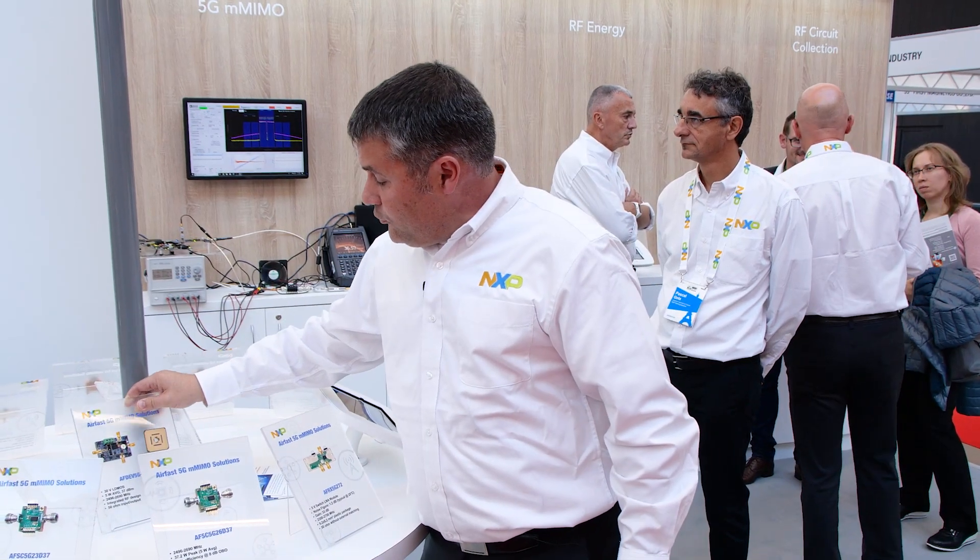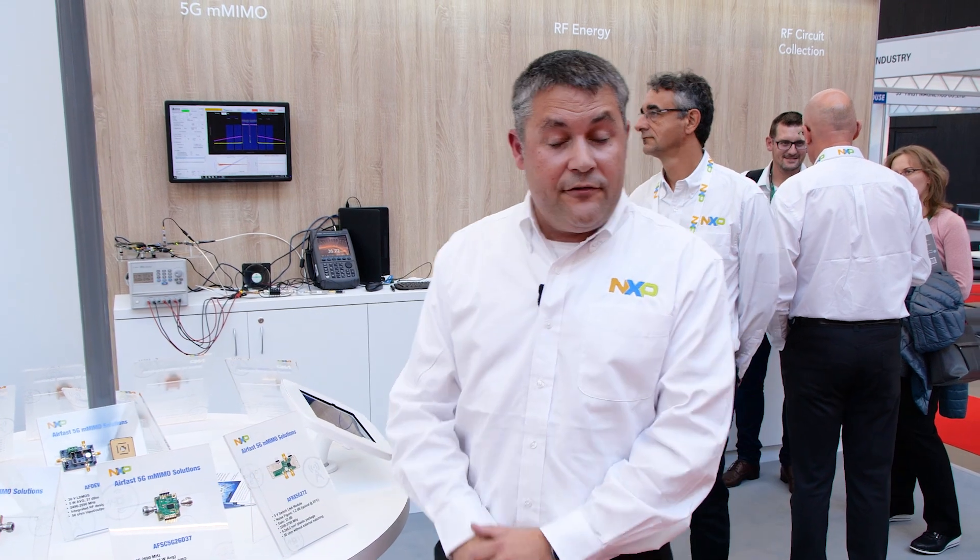If you want more information about NXP solutions for 5G, please visit nxp.com/rf.